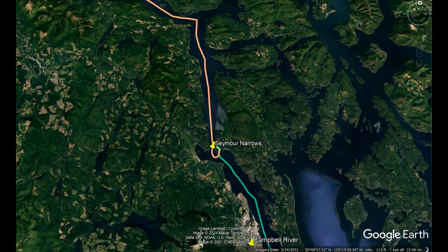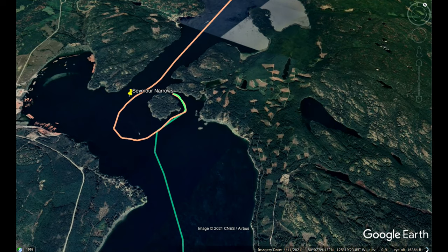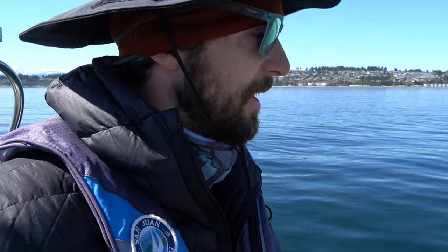We're basically going to position ourselves to be right at Seymour Narrows. We're going to spend the night right before there, and then we'll transit exactly at slack tide and ride the tide north. Very exciting. We still have beautiful weather — we still have not seen a cloud yet on this trip. Unbelievable. Super psyched on the weather, conditions, and everything. We're just making progress.